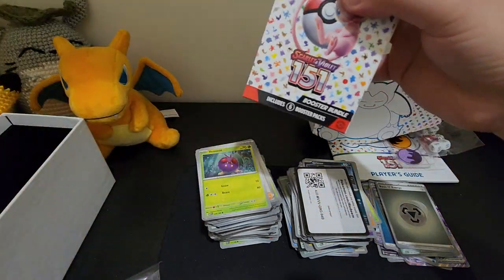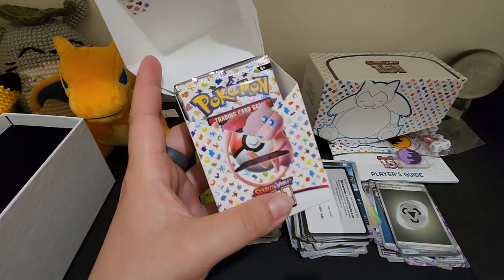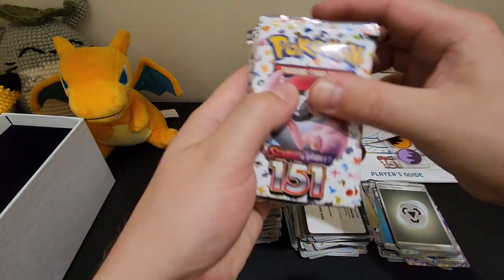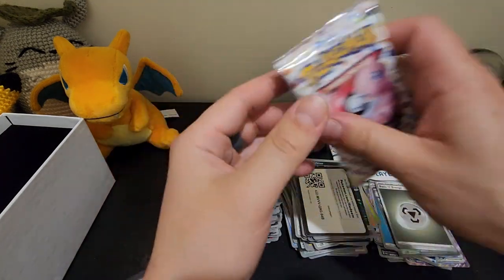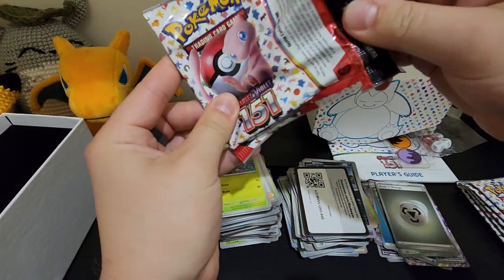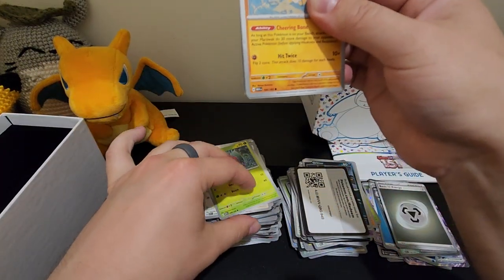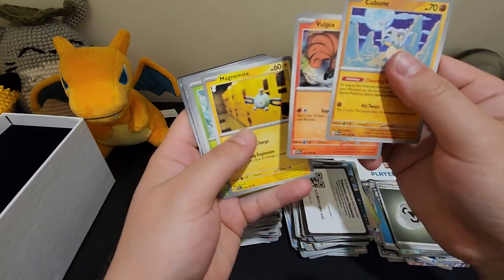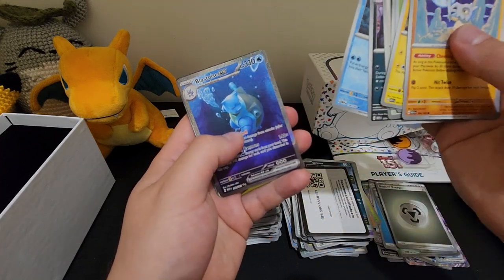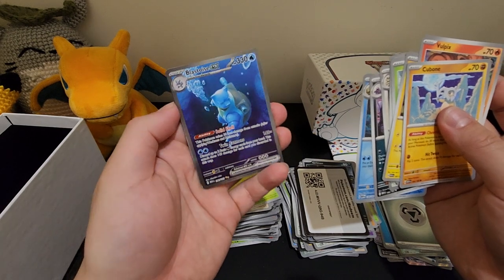Down to our last booster bundle. Six left. What are you looking for here? At least two to three hits and I'm gonna be very happy. Persian, Muk, Omanyte, Blastoise EX — oh yes! How good is that — it's got like a weird circly pattern in the background as well. That is so cool, the texture's amazing!